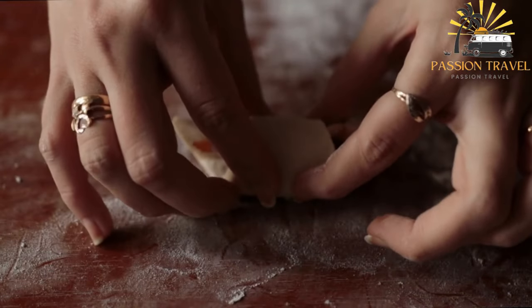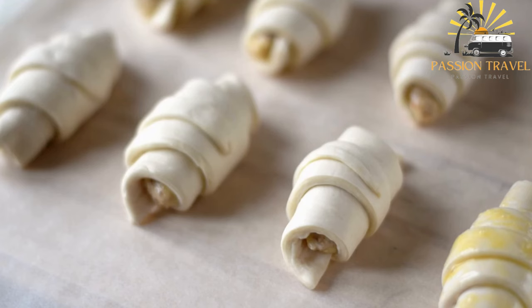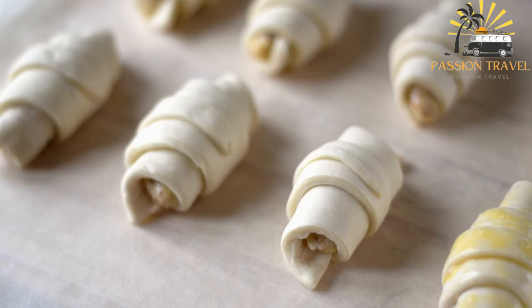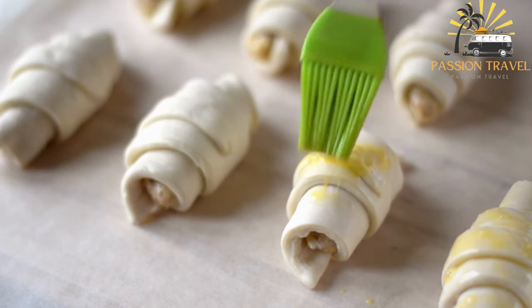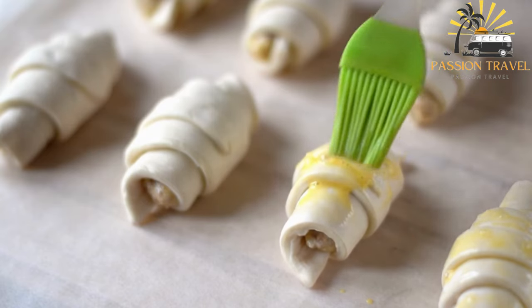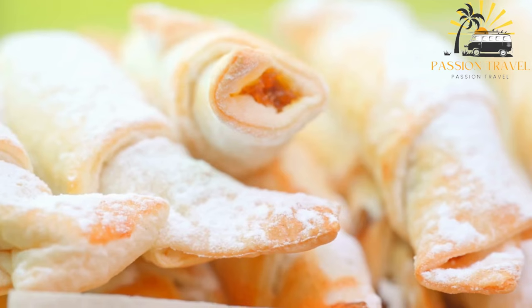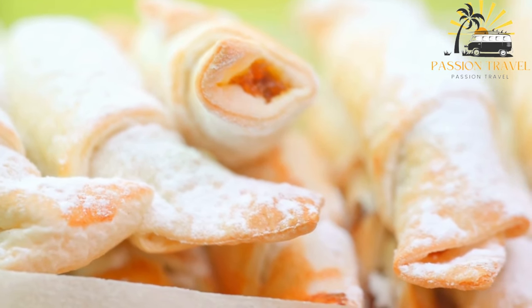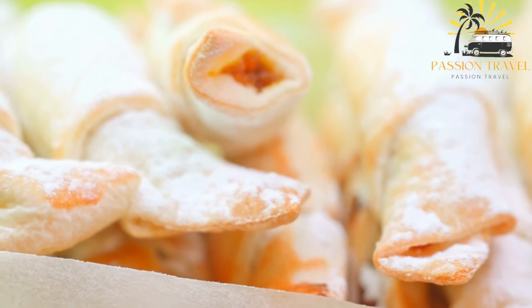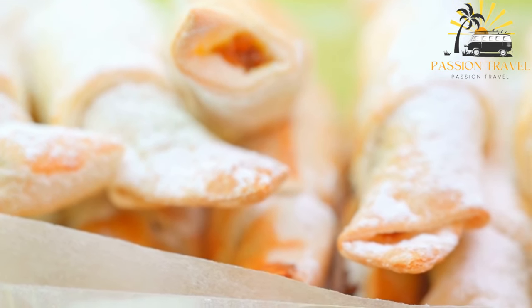The pastry is cut into diamond shapes and baked until golden brown. One of the unique features of Sheki paklava is its distinctive pattern, created using a special tool called a chinari to cut the pastry into a diamond shape and gently press down on the edges to create a crimped effect. Overall, Sheki paklava is a delicious and popular sweet treat and an important part of Azerbaijan's culinary heritage.